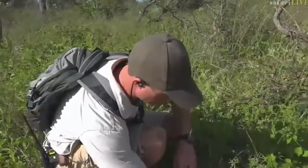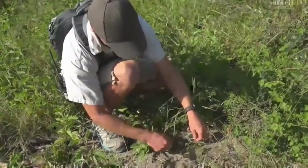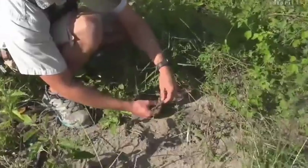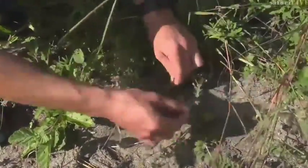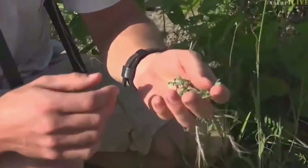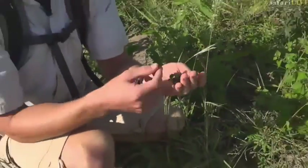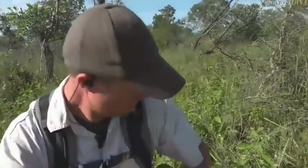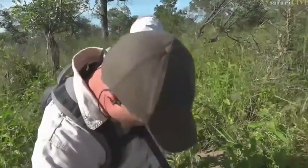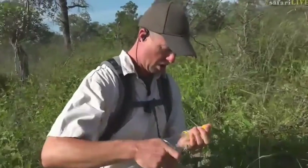I'll put the devil thorn back where I found it. There's something really cool about this plant as well — if you take a piece of it, maybe your hands are dirty, maybe you've just been picking up some dung, you can actually use it as a hand soap. We're going to pour some water on my hands and test this devil thorn soap.